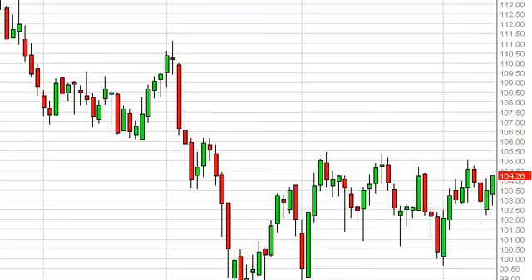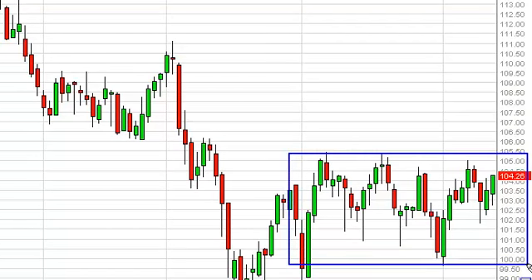The Brent market, on the other hand, is in a much more obvious consolidation area between $105.50 and $100.50, and we believe that since we are getting so close to $105.50, it is going to be difficult to take a long position at this point. But a daily close above that number is certainly bullish, and as a result we would be willing to buy above there for a move to about $107.50.